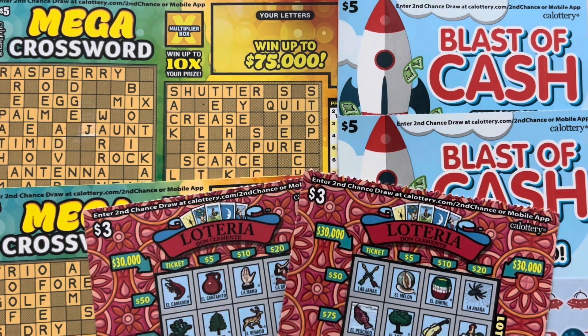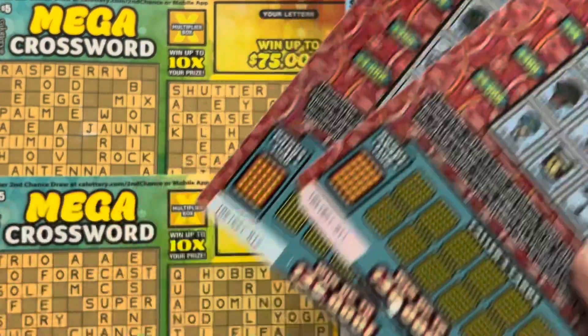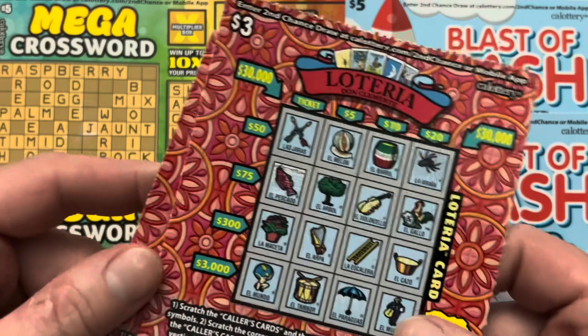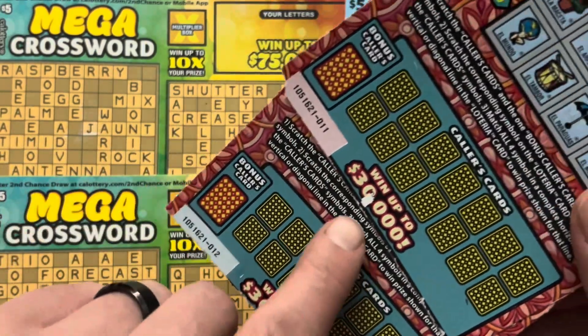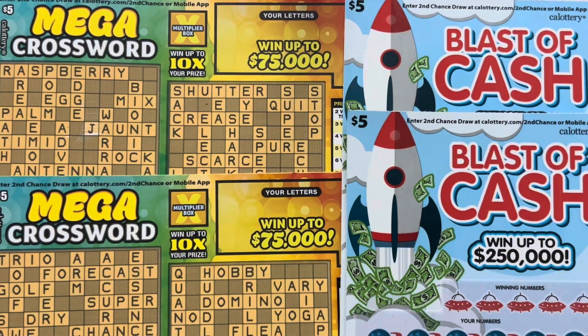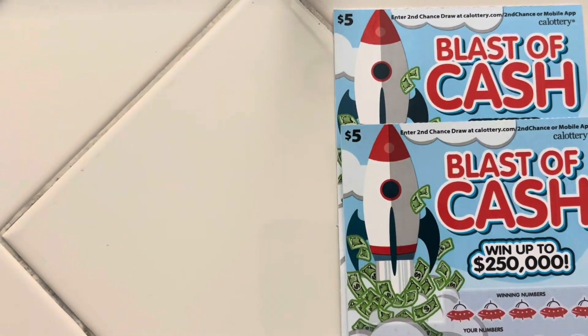What's up guys? Today we have a $26 batch of California Scratchers. We have two $3 Loterias — these are the new Loterias by the way. We have tickets 11 and 12, and a little story on these: I got them out of a machine and it freaking cut the bottoms of them off. Luckily, I still have the barcodes. That's something to be aware of when buying from a machine — sometimes it does cut off the barcode. I've seen it happen before.